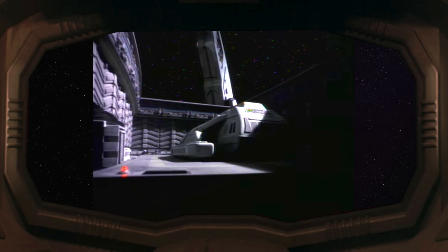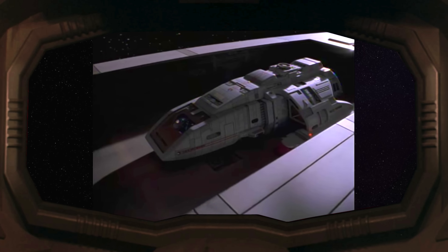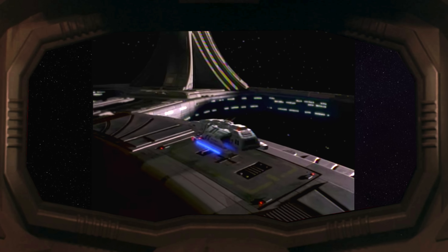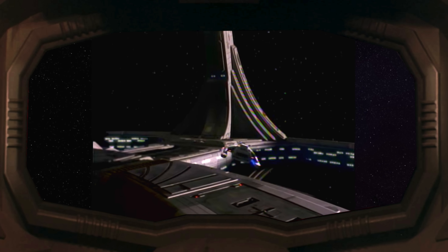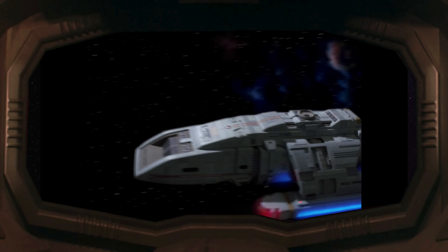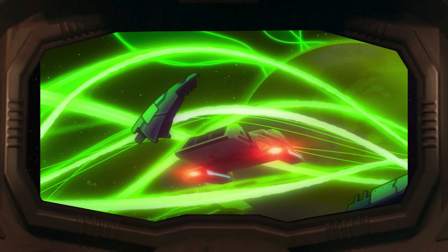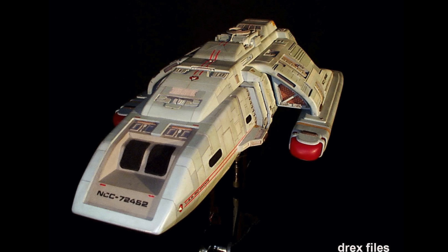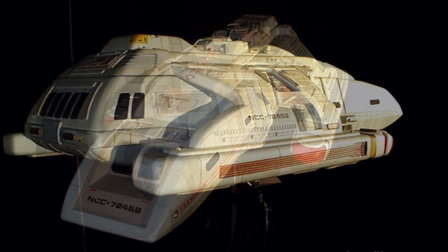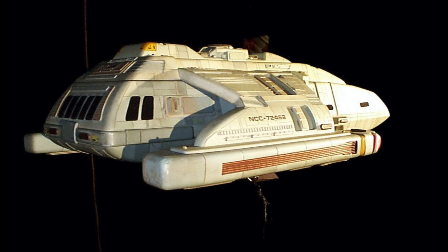Runabouts lived inside elevating landing pads in DS9's inner ring and were commissioned in 2368. They made their debut in the first episode of DS9, and from there appeared in every episode if you count the swoosh flyby at the beginning. They also appeared once on The Next Generation and most recently on Lower Decks. There were at least 15 assigned to DS9, all of which were named after Earth rivers. Overall, they were a jack of all trades — though if they could do one thing particularly well, it was blowing up.